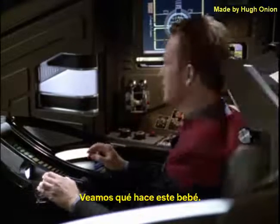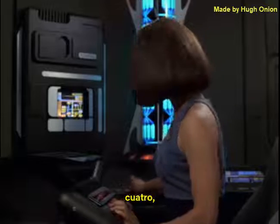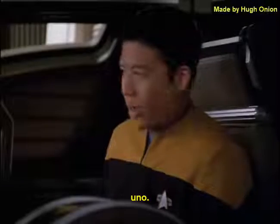Let's see what this baby can do. Five, four, three, two, one.